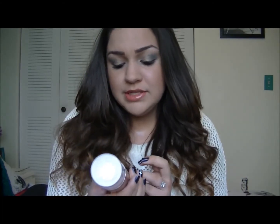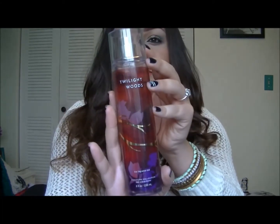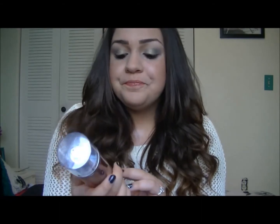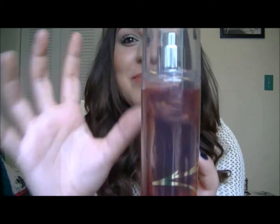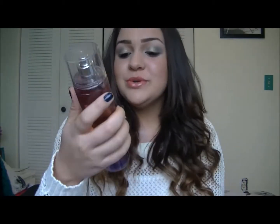For body splash, I've been loving the Twilight Woods from Bath & Body Works. This is just a really nice refresher. I like to use this after I get out of the shower, or in the mornings I'll just spray it on quickly. The packaging is super cute. I got it last fall but just started using it now, and I love it. It was $11.